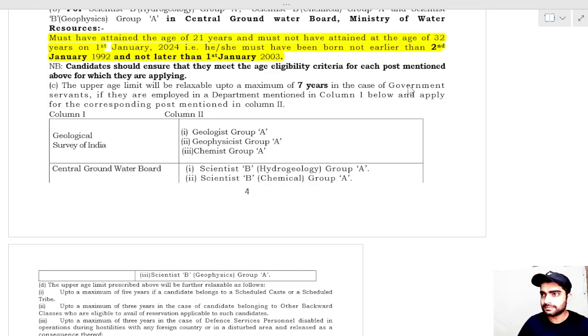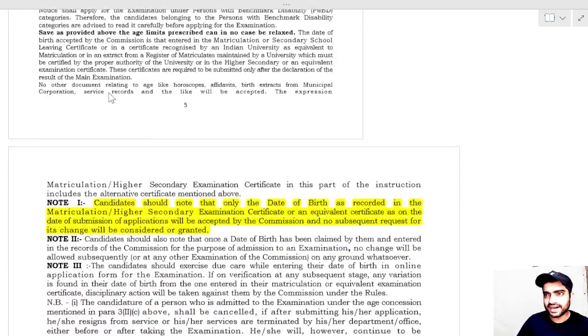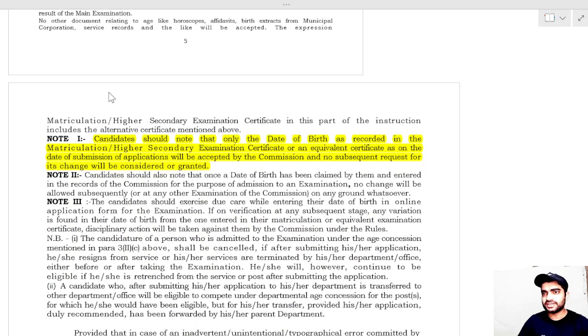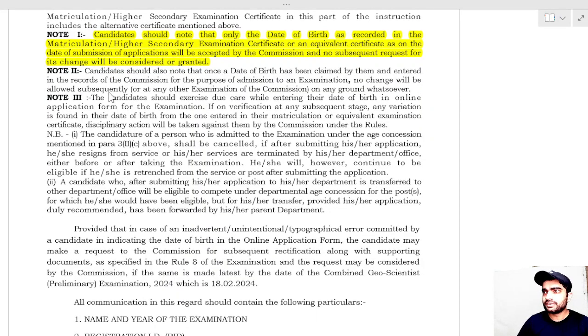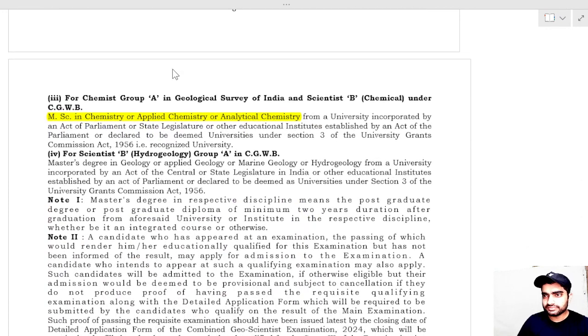The upper age limit is relaxable by up to a maximum of seven years for government servants. Your age will be considered according to the Matriculation or Higher Secondary examination certificate. The eligibility criteria require that you have an MSc in Chemistry, Applied Chemistry, or Analytical Chemistry.